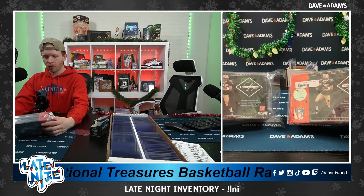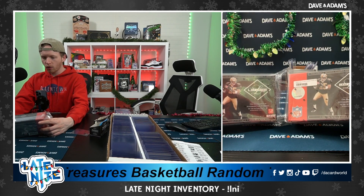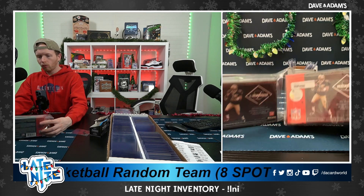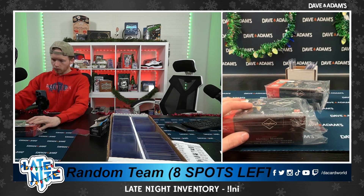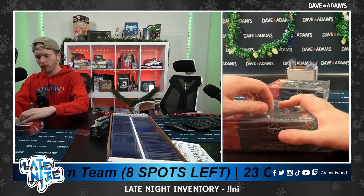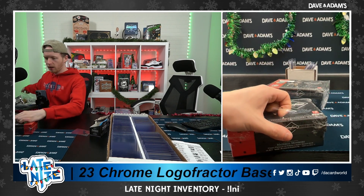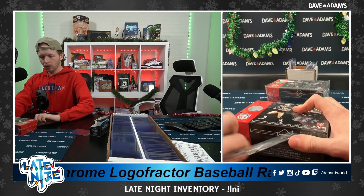We got Leaf Limited 2006. One member autograph numbered card to 100 or less per pack. So, here we go. Good luck.